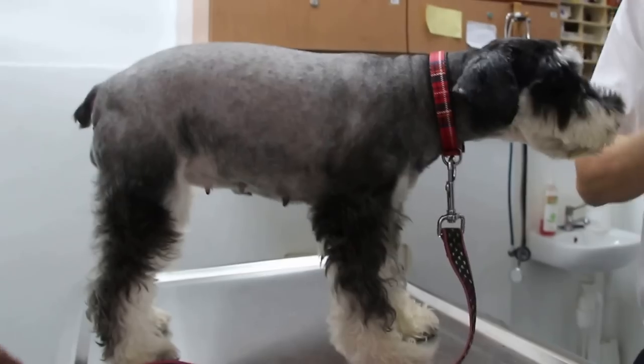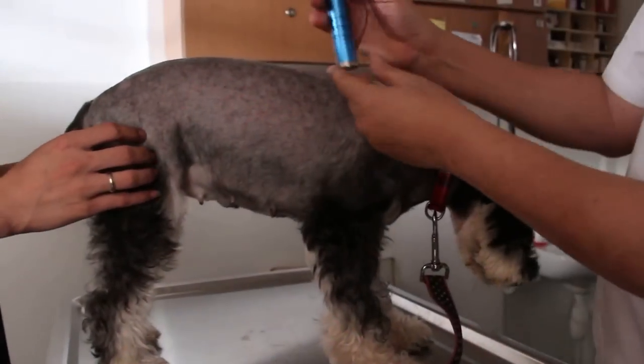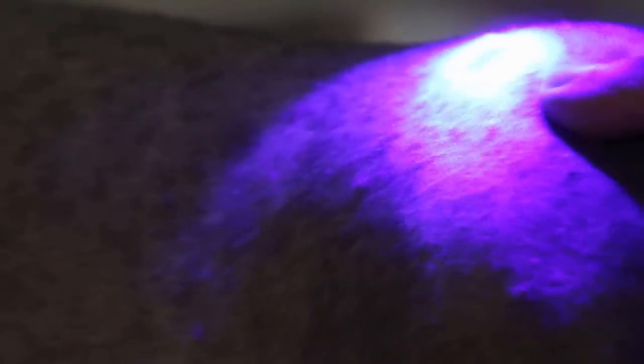To check for ringworm, I'll use a fluorescent light and shine it on these lumps. If it's ringworm, the lumps will glow green. There is a slight fluorescence here, but not a strong shine. If it were truly ringworm it would be very shiny. So it's not likely to be ringworm — most likely this is schnauzer bumps due to allergies.